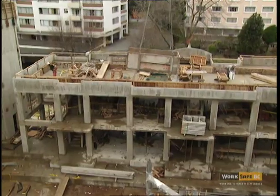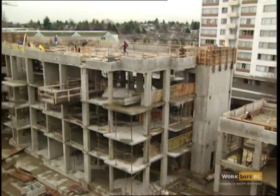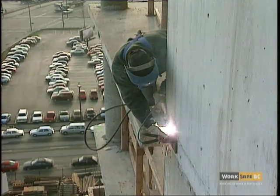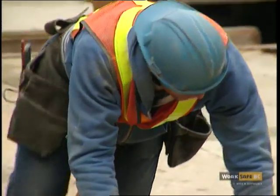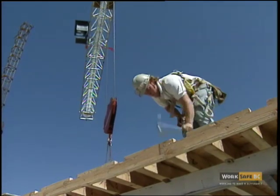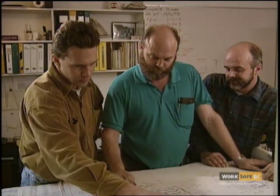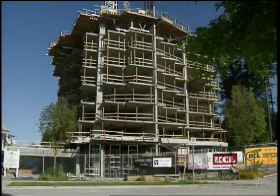You'd never construct a building without a blueprint because the challenges are so complex. Fall protection problems are equally complex, but most projects begin without much thought to solving the problems. Workers are usually left to their own devices — most of the time that means working without fall protection. The solutions begin with planning before work commences at elevation. Each job site is different, and each solution must be crafted to the specific job site at hand.